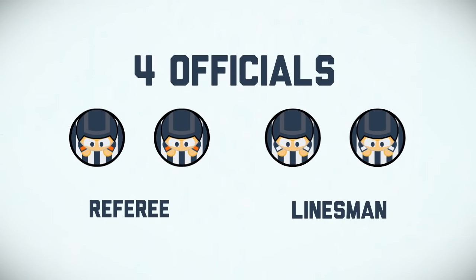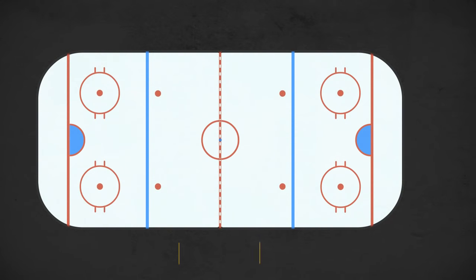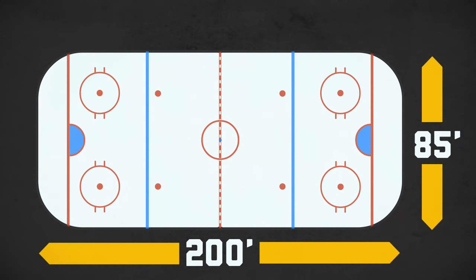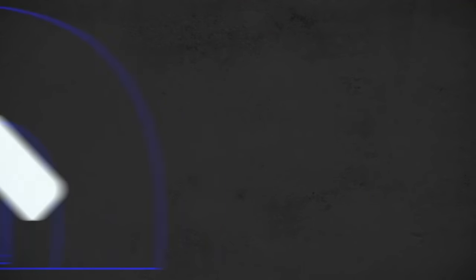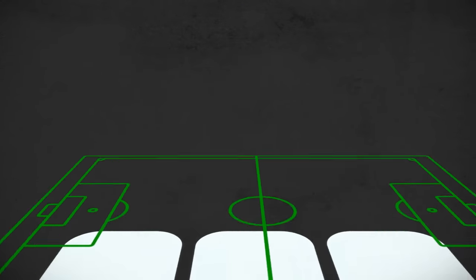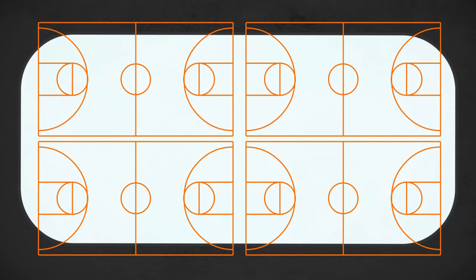Now that we know who's on the ice, let's talk about the ice itself. In North America, a standard ice hockey rink is 200 feet long by 85 feet wide. You can fit a hockey rink quite easily into a baseball stadium, and you could also fit around three rinks into either a football or soccer field. But it's not the smallest surface in major sports — you could fit almost four basketball courts onto one hockey rink.